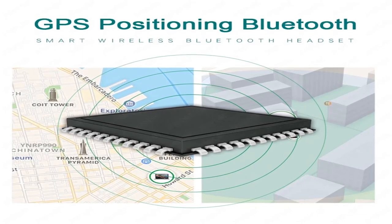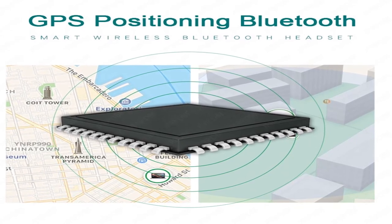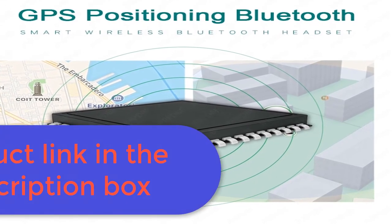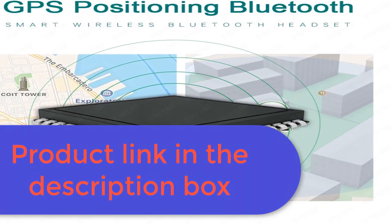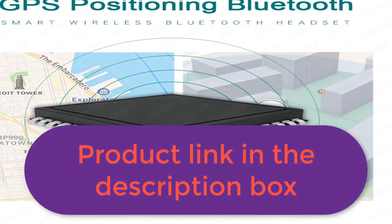Hi-fi stereo and bass. Smart touch control. The newest pop-up function will only work when connected with iOS 13.2 or above — please make sure you have updated your iOS system. For more information, product link in the description box.